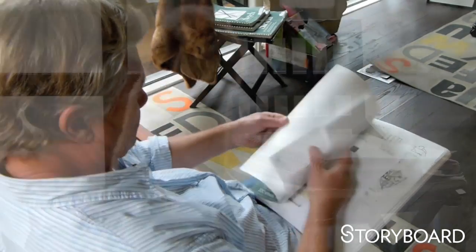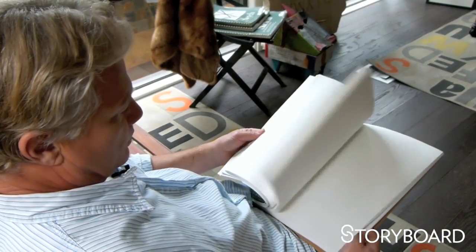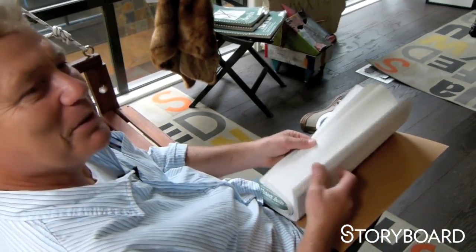Those are all full. This one was on top, so it's the current one. There are actually blank pages in this one.